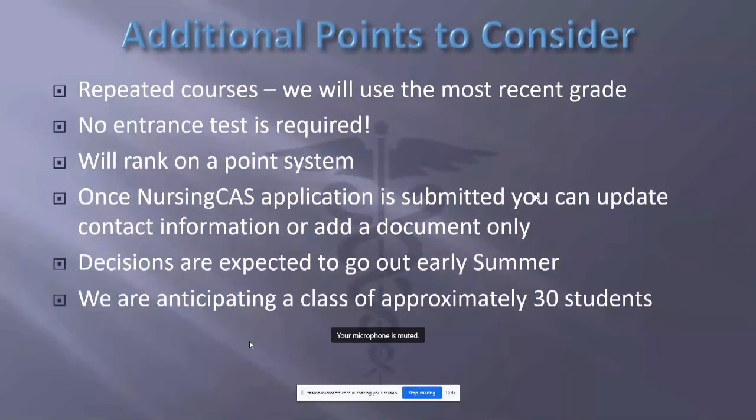Be careful if you are repeating a course because you think you can get a higher grade. We will use the most recent grade regardless of how many attempts you've had. So if you've taken statistics three times, we will use the most recent grade — even if it wasn't the highest. If you're still thinking about repeating a course, make sure you have nowhere to go but up with that grade.